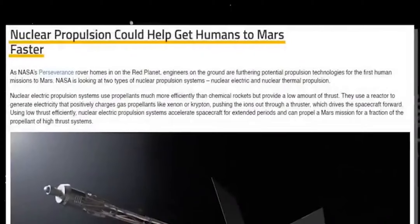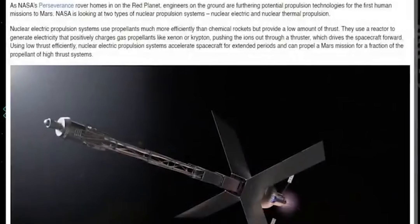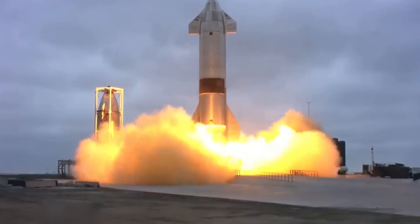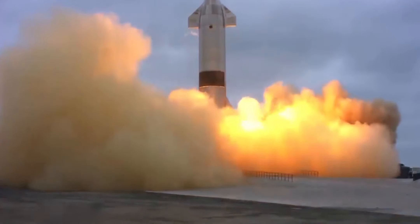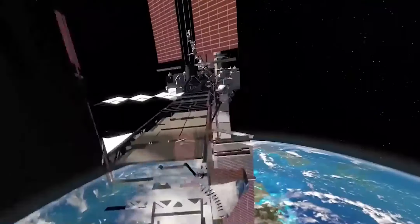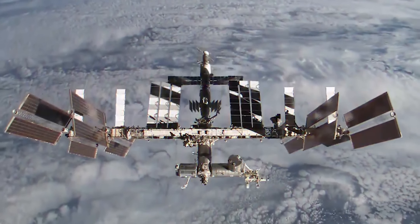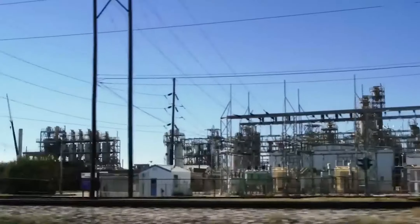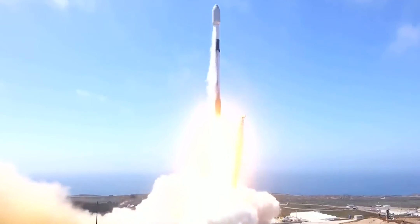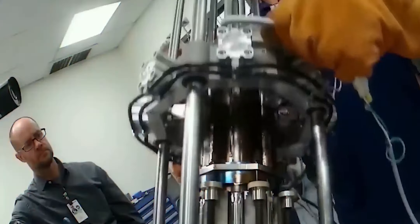By using this technology, they may be able to decrease the time it takes to travel to other planets, as well as improve the safety of the journey. While there are many potential benefits to nuclear energy, one of the most important is its ability to provide a constant, powerful supply of electricity. It has the potential to dramatically reduce travel times to far planets, boost launch flexibility, and keep astronauts safe throughout spaceflight.